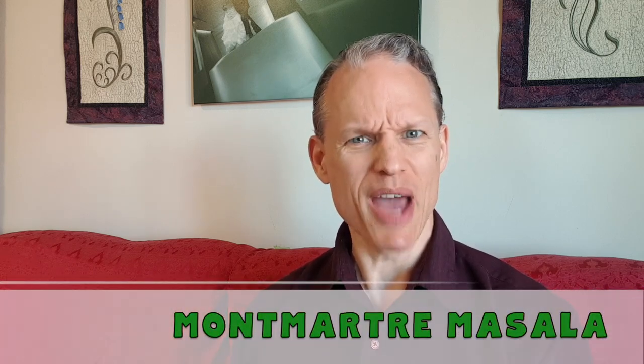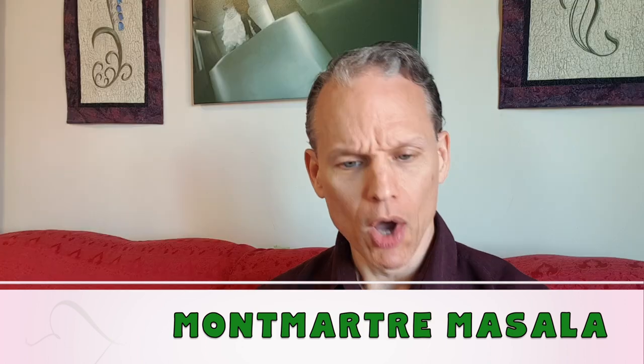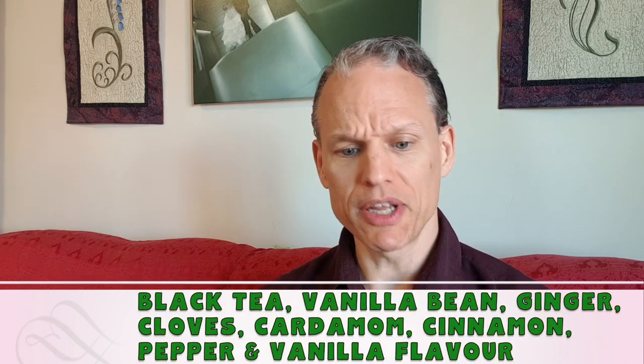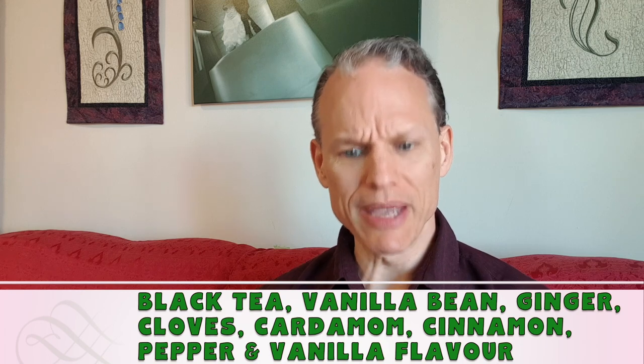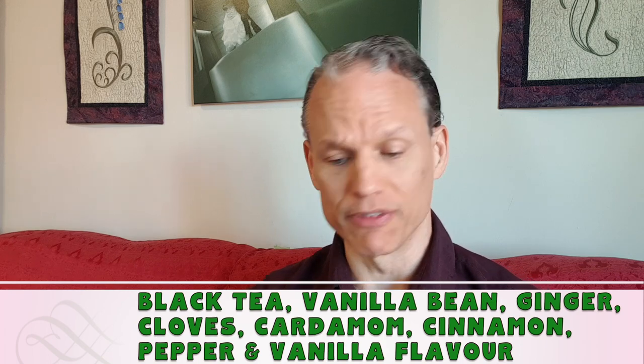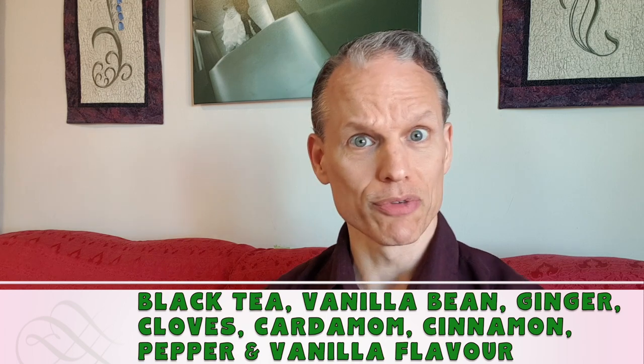Welcome back to the Tea of the Day. Today I've got one from Serendipities called the Momatra Masala — Momatra Masala tea. It's like a tongue twister! It's got Vietnamese and Chinese black teas in it, French vanilla bean, ginger, cloves, cardamom, cinnamon, pepper, and vanilla flavor as well — a little extra vanilla action in this one.